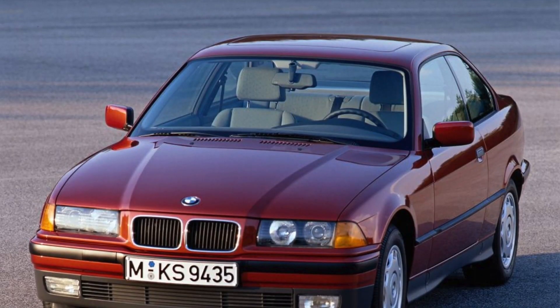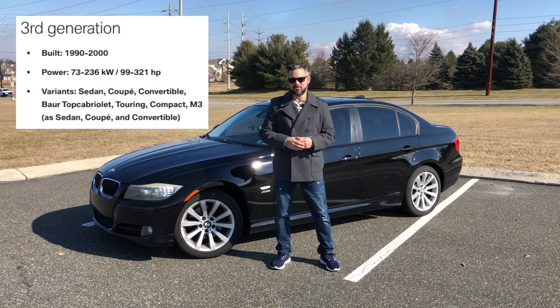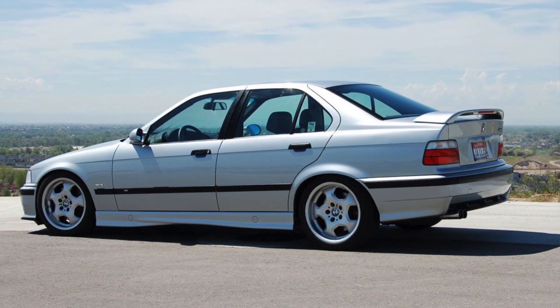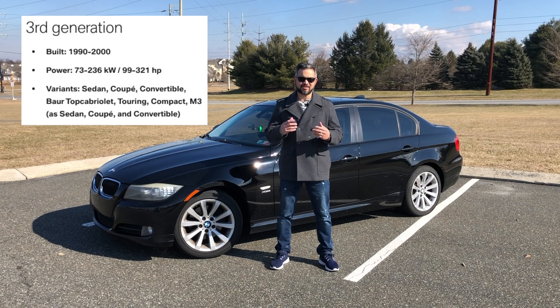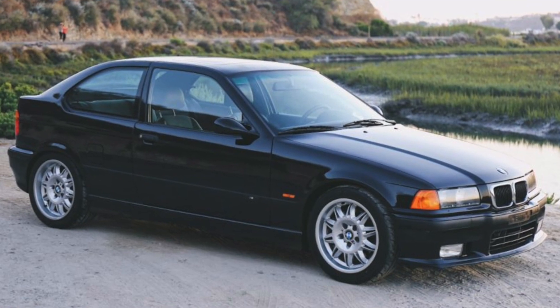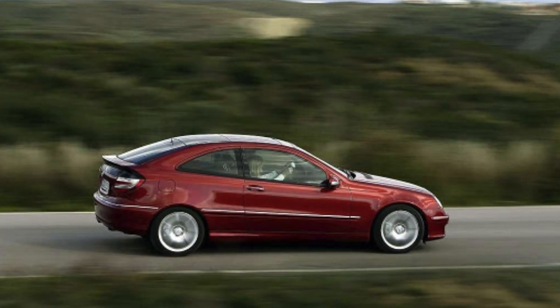The third generation 3 Series, chassis code E36, was built from 1990 to 2000, but didn't make it to the US until 1991. This generation represented one of the most significant design advances in the history to date — the design language was more coupe-oriented, with distinct sloping A and C pillars. It also offered the most variants of any generation: 8 variants, including sedan, coupe, convertible, cabriolet, touring, compact, and the M3 in sedan, coupe, and convertible. And who can forget the 318 Ti hatchback? This move I think prompted Mercedes-Benz to get on their game, and they later replied with their C320 sports coupe hatchback.